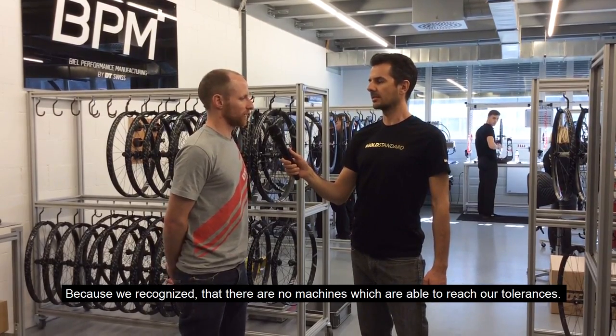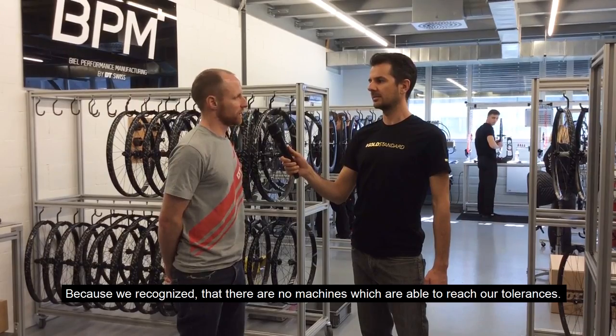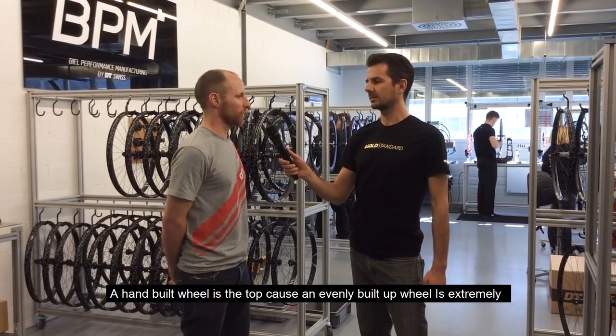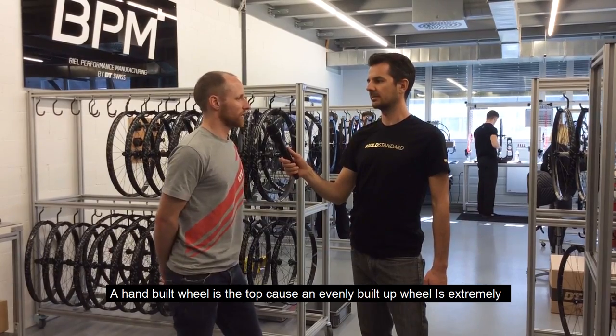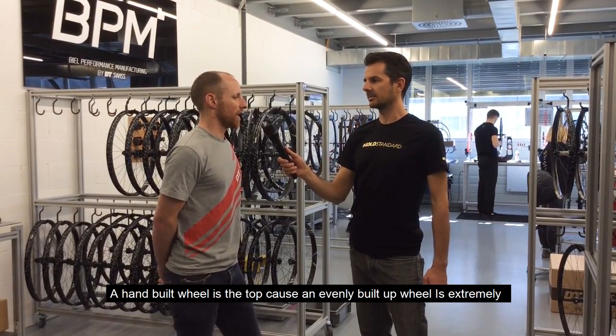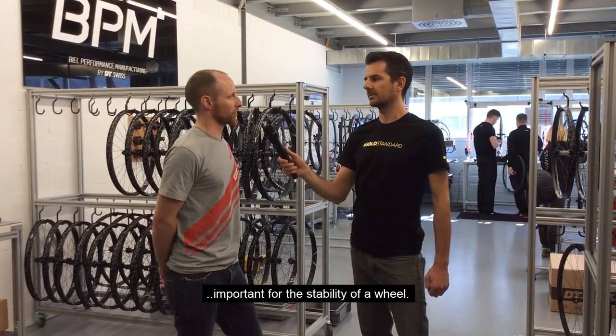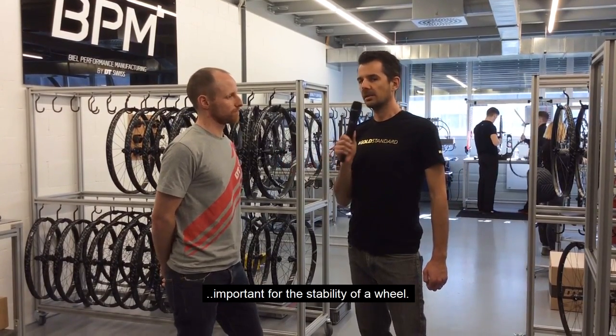Because we recognize that we do not find a machine which is able to reach our tolerance. A hand-built wheel is still top notch, and the wheel build is really important for the stability of a wheel system.